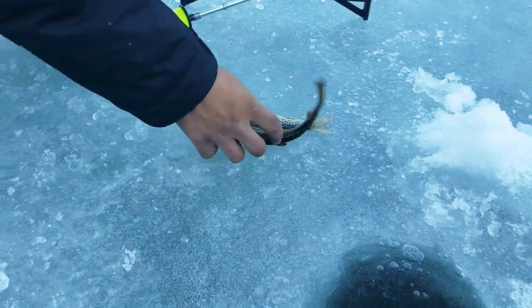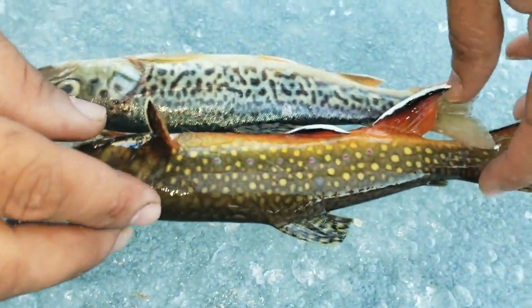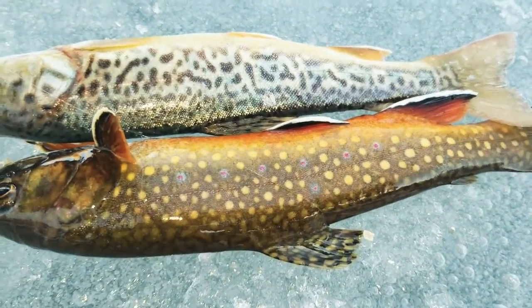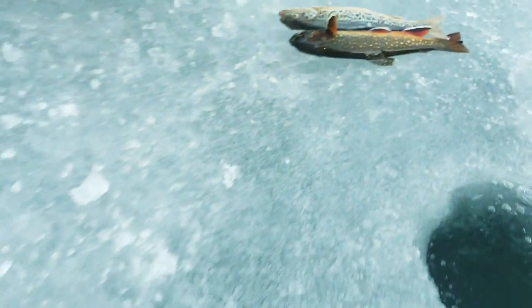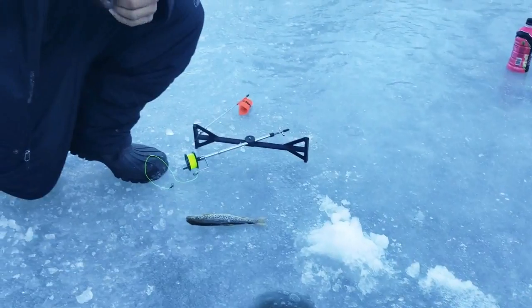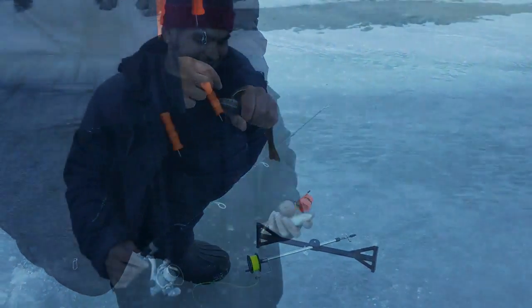We had to keep that one — it did die, yeah. He swallowed the hook so there was no releasing him. But look at the difference. Absolutely gorgeous, beautiful fish up here.